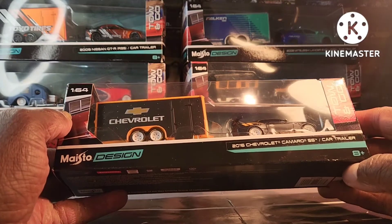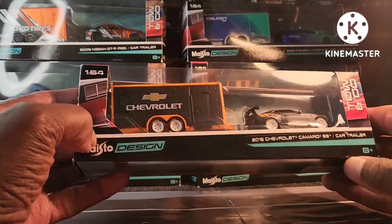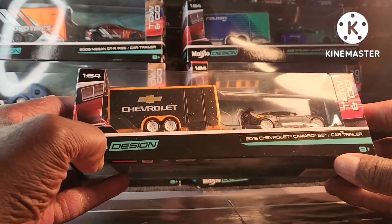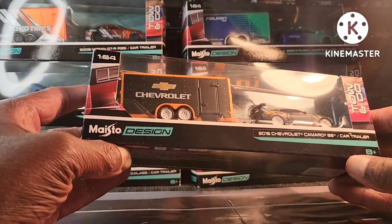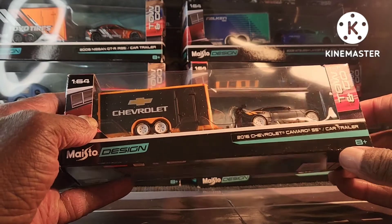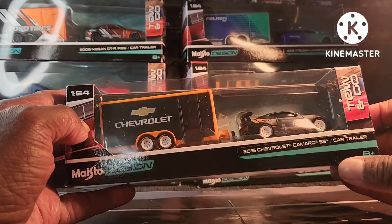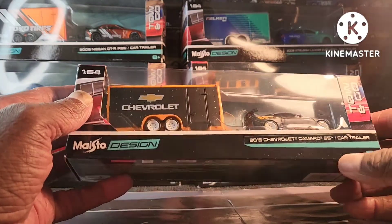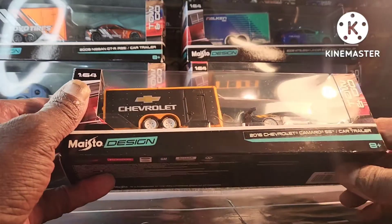We have the 2016 Chevy Camaro SS with the car trailer. And the door is actually open on this guys, which is pretty sweet. The white tires — there's lettering on the tires, the rims are white. Pretty cool. And we're kicking that orange and black again guys, two colors that go great together.